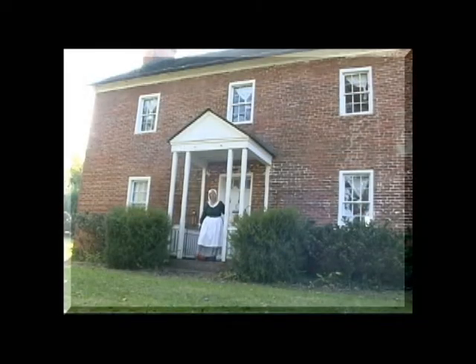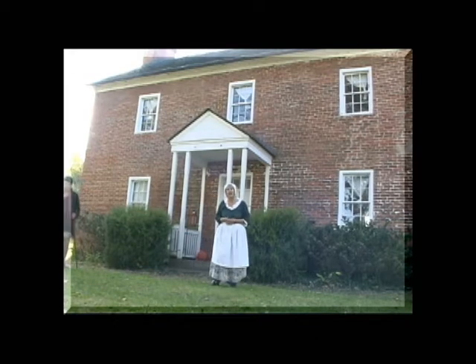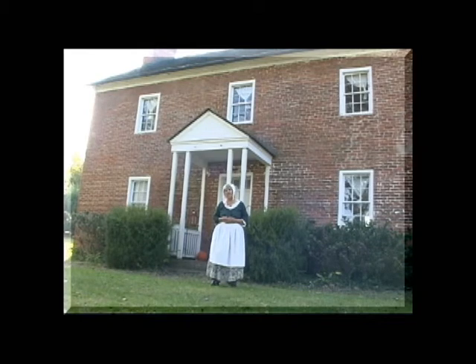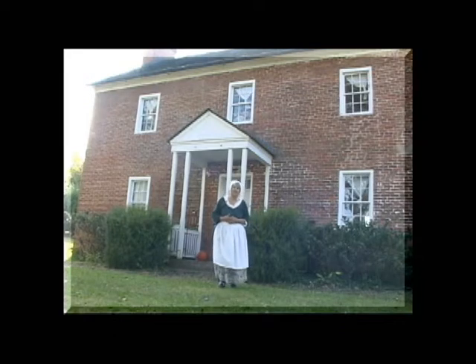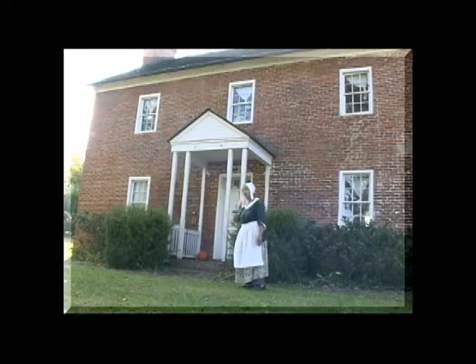Welcome to the Crable Homestead. This home was built by Barbara and David Crable in around 1826. They came here from the Shenandoah Valley of Virginia around 1808 with two children in a covered wagon, and that covered wagon is still in existence today — it can be seen at the Historical Society. They worked for a couple of brothers until they made enough money to buy some land, and around 1826, when they had 12 children, they built this wonderful Federal style home with Virginia accents.